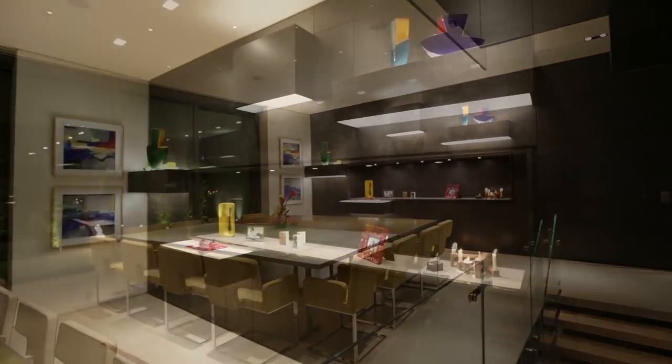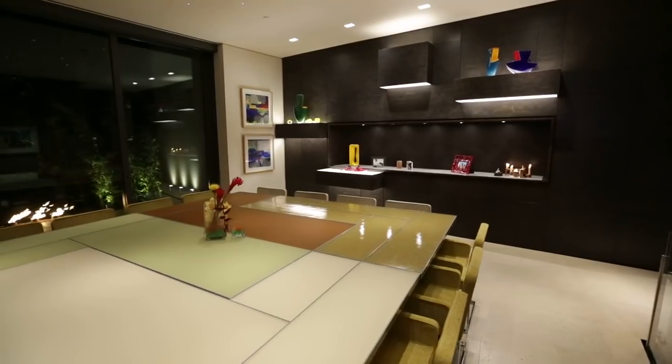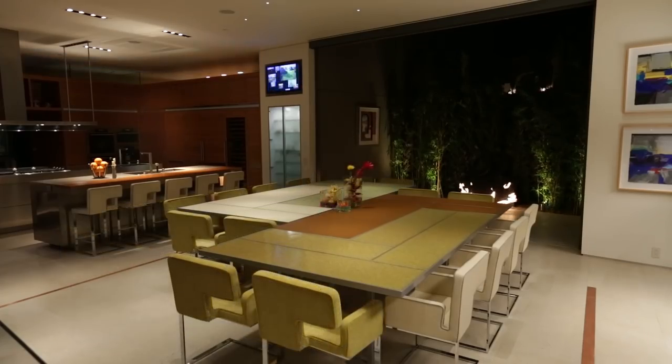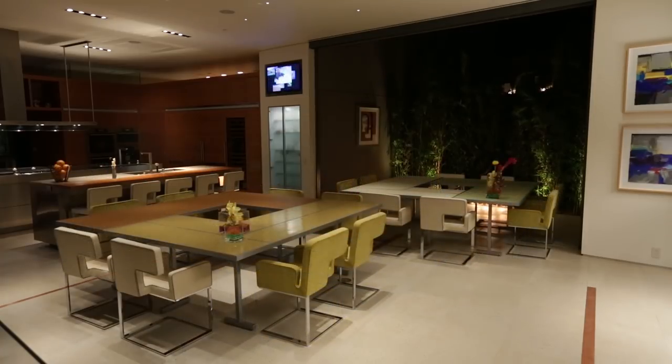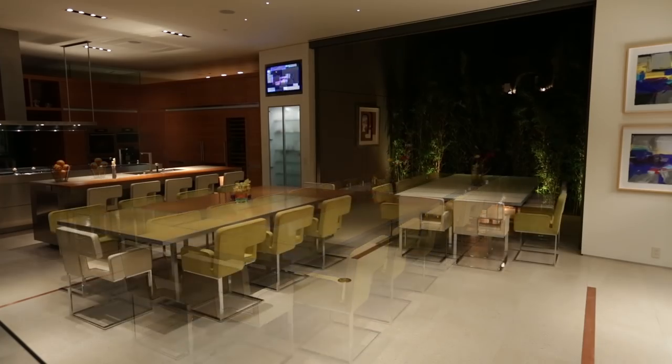Cabinetry of solid burled walnut in the dining room expresses the clever personality of this functional home. Designed to play host to a lavish, catered party numbering in the hundreds as easily as it accommodates the entire family on Thanksgiving, J2's scalability is remarkable.